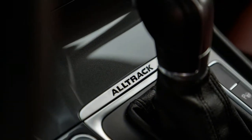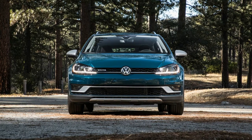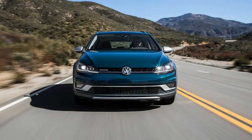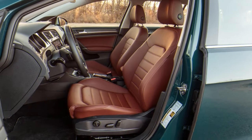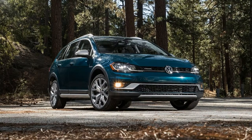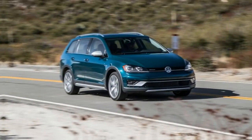It was on the highway that we would have liked more power to propel this 3,510-pound vehicle. Our tester needed 7.1 seconds to go from 0 to 60 mph. The 2018 Subaru Outback 3.6R did the distance in 6.9 seconds, and the larger Buick Regal TourX wagon did the sprint in 6.3 seconds.